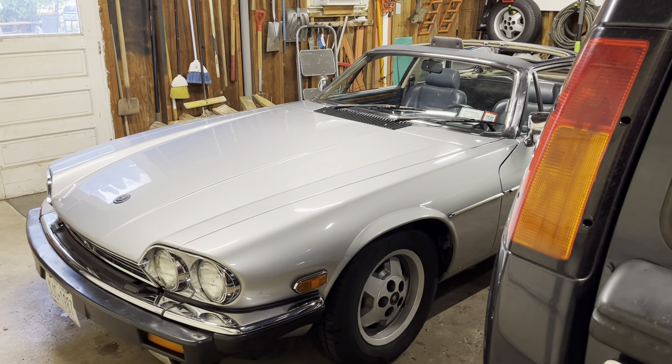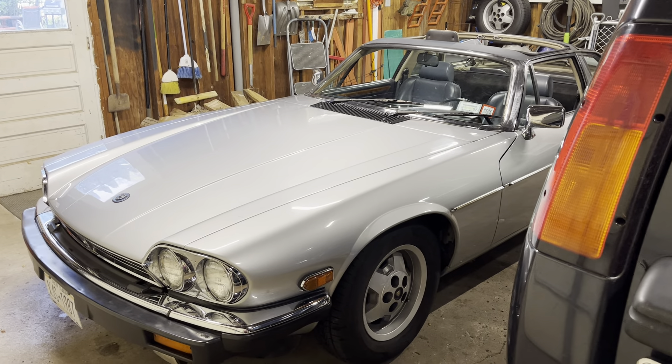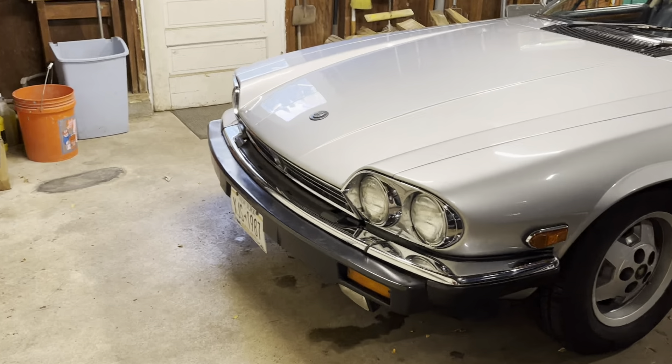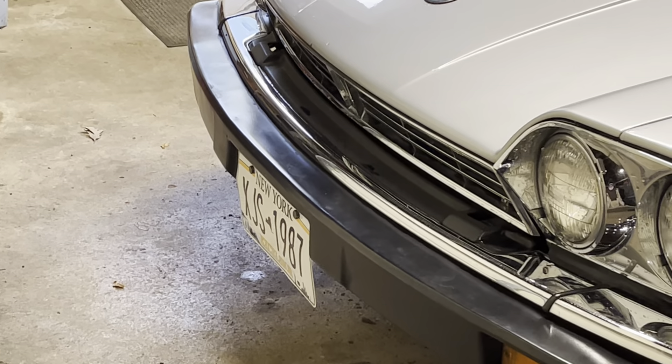It's October 3rd, 2024, and here's a car update for the channel. This is my — as the license plate says — 1987 Jaguar XJS.